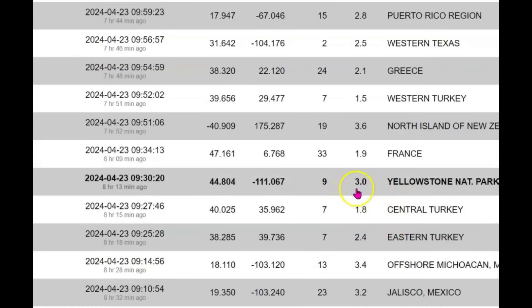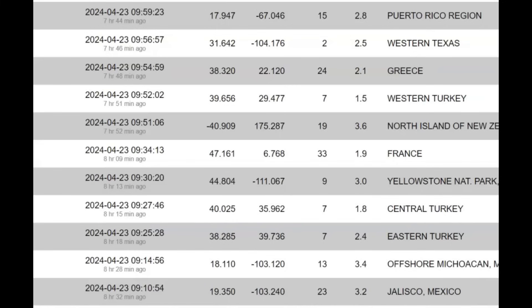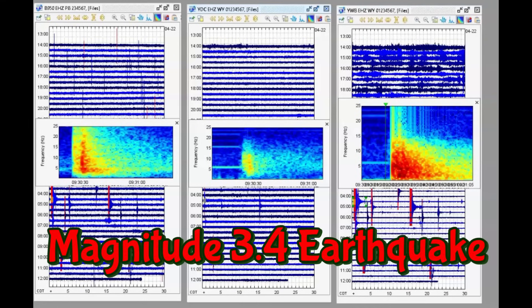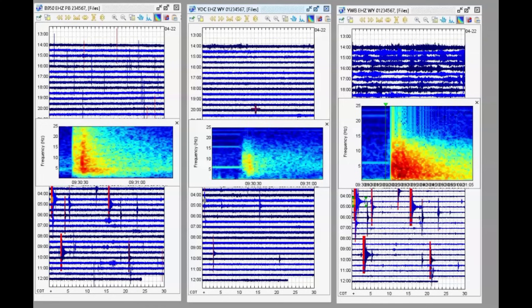It was originally a 3.0 on EMSC. No reports were sent into them, but they listed it as a magnitude 3.0. So they did upgrade it, but it's actually a magnitude 3.4. I downloaded data from three different monitors — that's all I could get to work in that location. Here we have the borehole for the Madison River area, and Denny Creek. There was magma coming into the system just a couple of hours before the earthquake occurred.